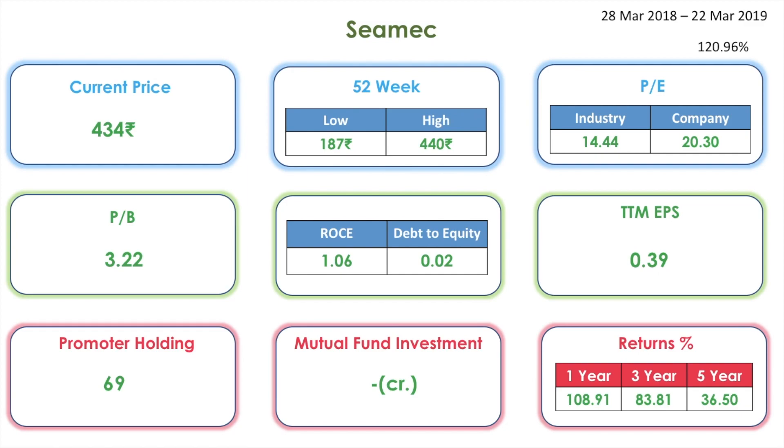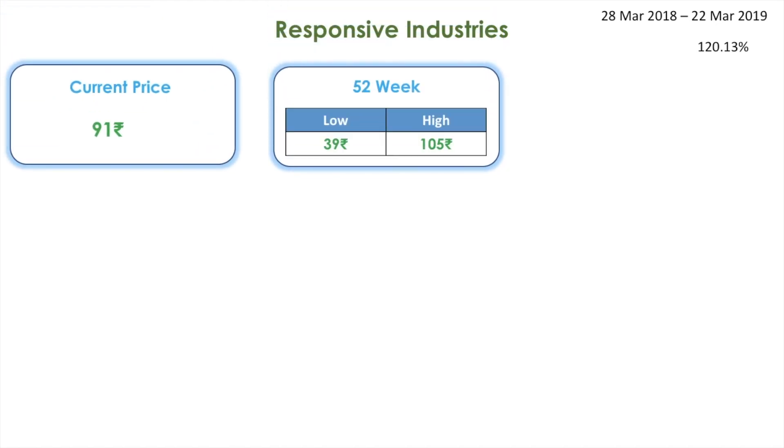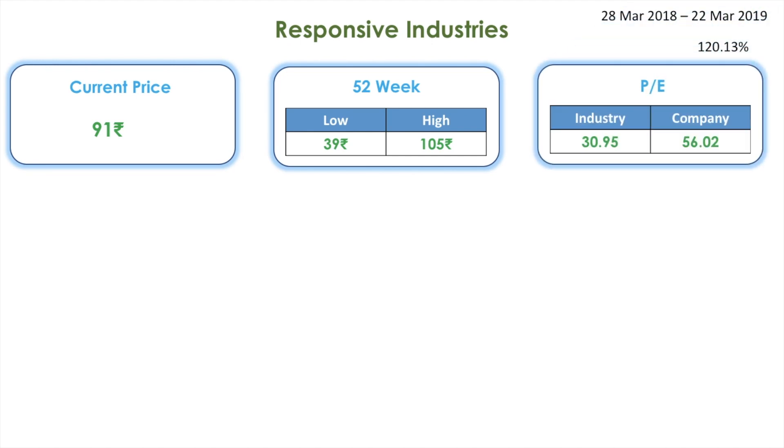Returns for one year: 108 percentage, for three years 83 percentage, and for five years 36 percentage. Next on the list is Responsive Industries. The return given for the time frame of 28th March 2018 to 22nd March 2019 is 120 percentage. Its current share price is 91 rupees. The 52-week low is 39 whereas the high is 105. The industry PE is 30 whereas the company PE is 56.